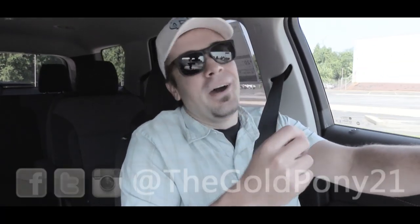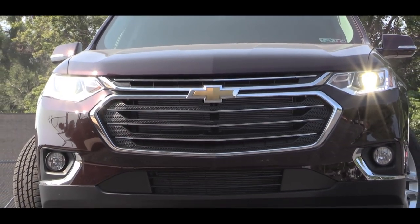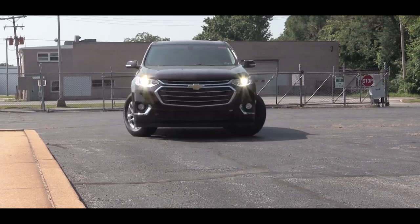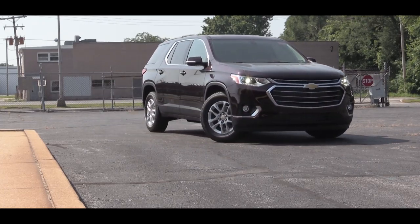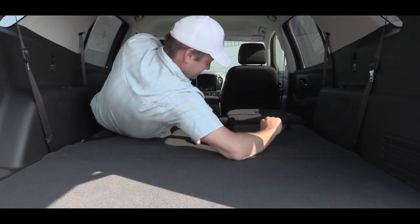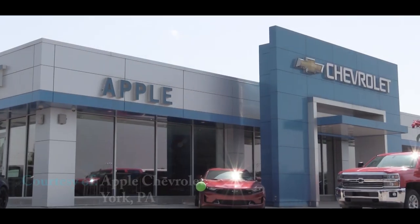Welcome back to the channel. I am Gold Pony and today we are in the new 2020 Chevy Traverse. I love the Traverse — the space on it is among the best, if not the very best, when it comes to mid-size SUVs. So this is definitely one to consider if you need a little extra space.